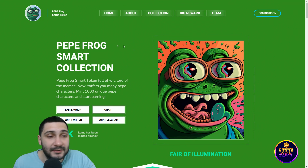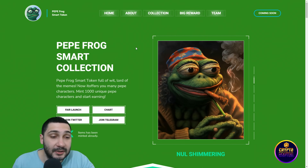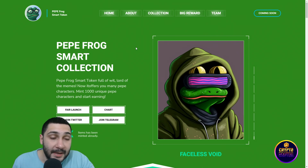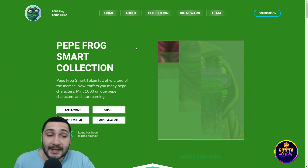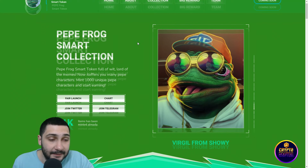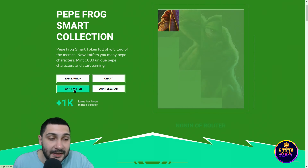You can see they're all about good-looking Peppy NFTs, and here is the Peppy Frog Smart Collection — Peppy Frog Smart Token full of Lord of the Memes. It offers you many Peppy Characters. Mint 1000 unique Peppy Characters and start earning amazing income. From here you can check their fair launch, their chart, and join their Telegram and Twitter.